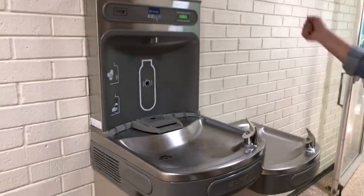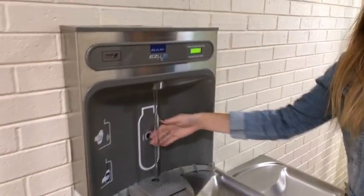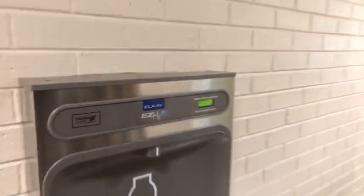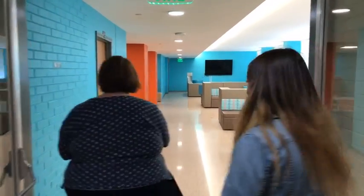There's a water station right here — just refill your water bottle. We're at 16,740 bottles of water diverted. Saving the earth!